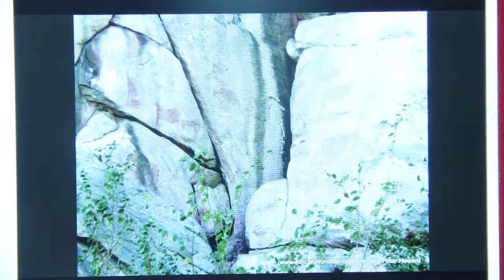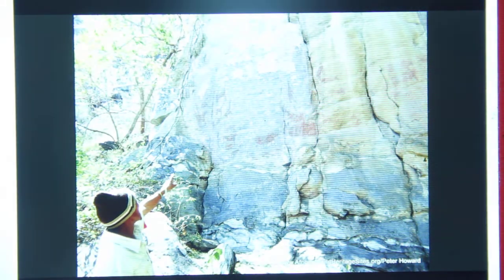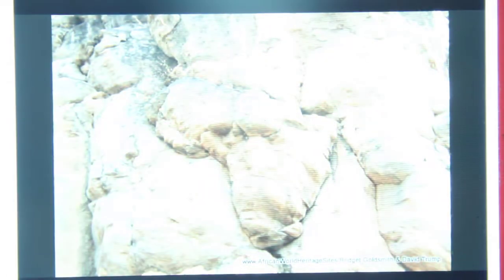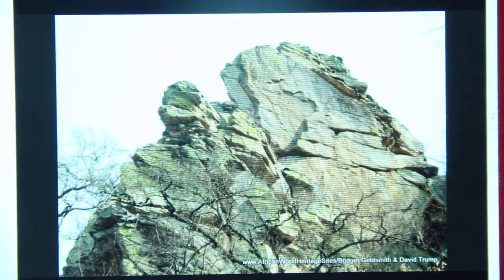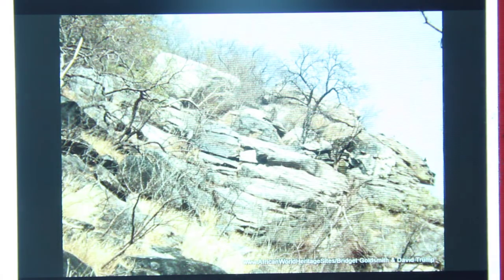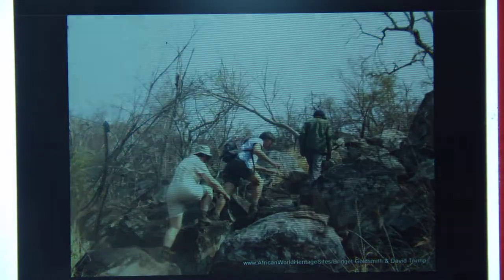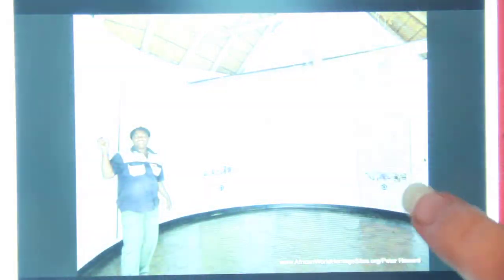I'm going to link some other things with this video — if you want to hear some music from Botswana creators and artists, I will link some music. I can't play it on the video just because of copyrights, but I want to include that too because music is also a wonderful art form. I will link this page that has the full slideshow with all these photographs, because they're incredible and a really good way to view and experience this site.